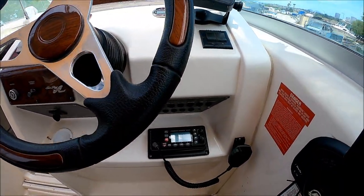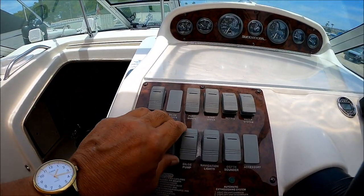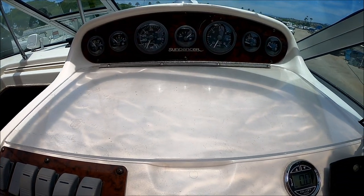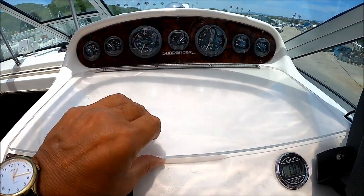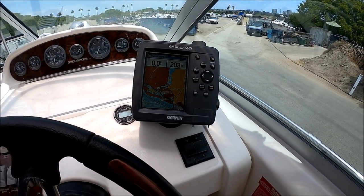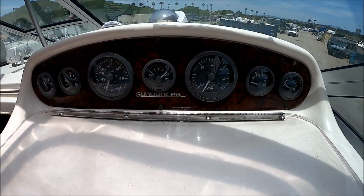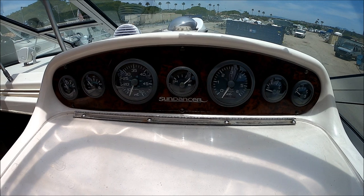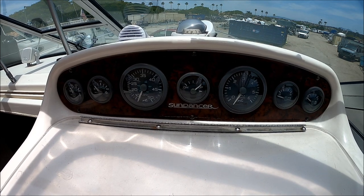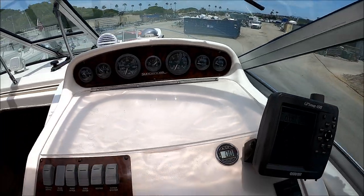Down below, we've got our VHF radio. All of our rocker switches are easily accessible right here in front of us. Back in the day we used to use charts, but now why don't we just use this Garmin GPS 498 chart plotter. Up above, we have all of our operational gauges: temperature, oil pressure, speedometer, trim, RPM, voltmeter, and fuel gauge right up there.